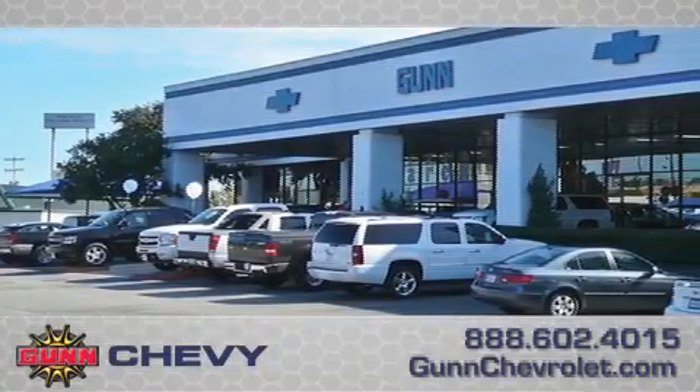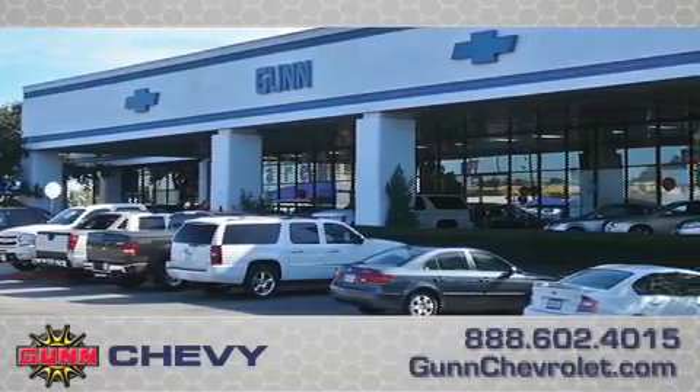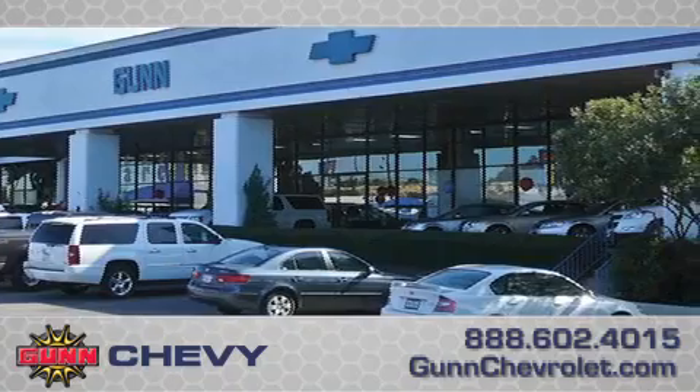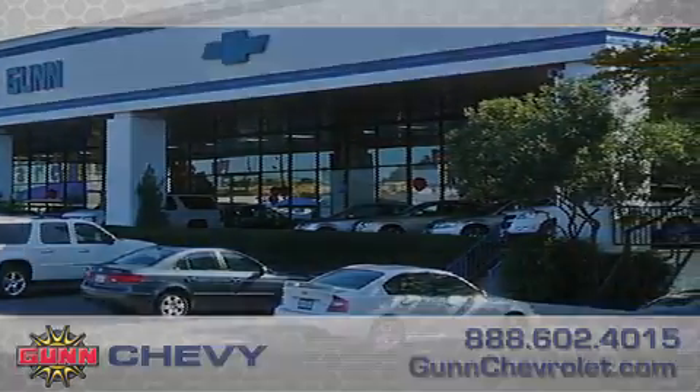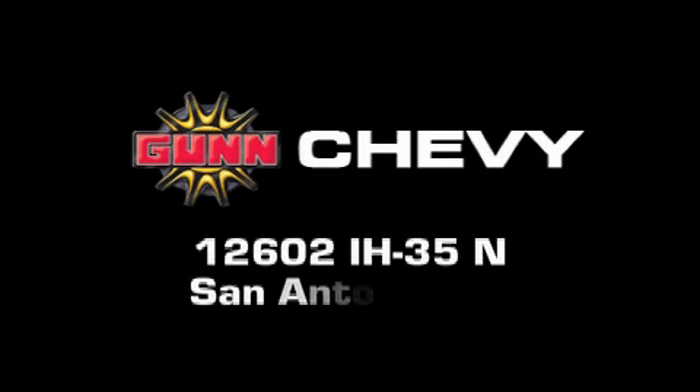Call Guns Chevrolet today to arrange for a closer look at our entire inventory and find out why Guns' one simple price is simply better. Remember to ask about our 48-hour return policy and no-hassle way of doing business. Guns Chevrolet is located at 12602 Interstate Highway 35 North in San Antonio.